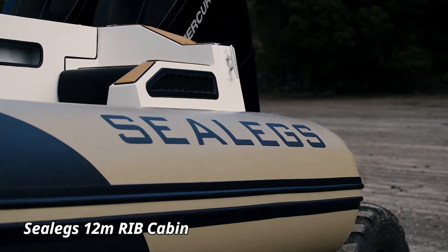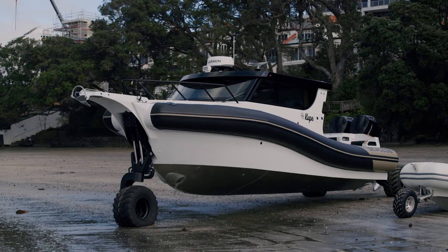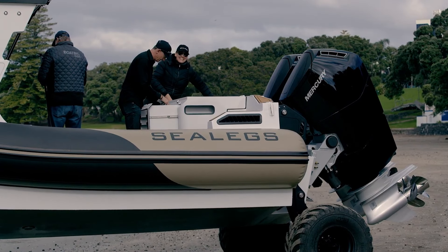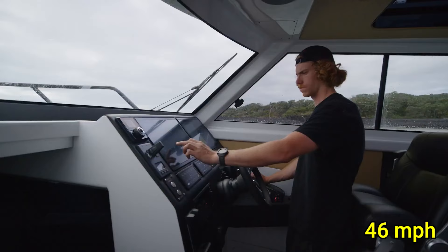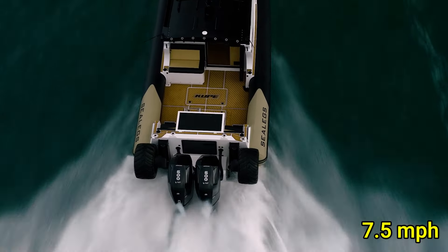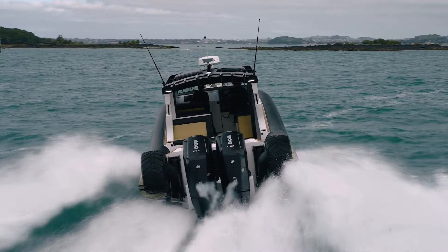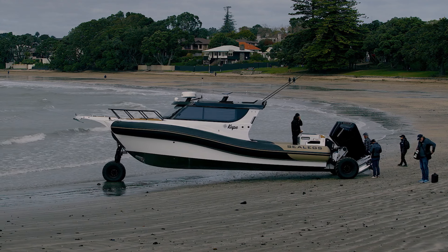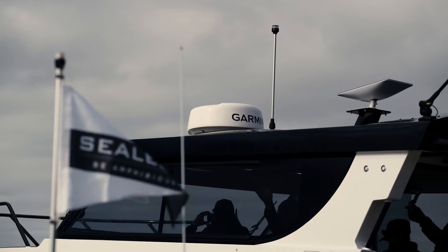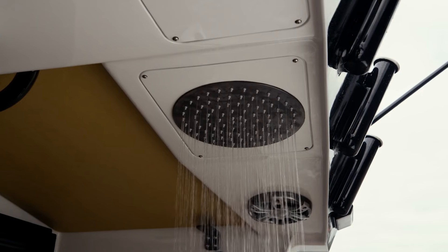The Sealex 12-meter Rib Cabin is an impressive amphibious vessel designed for luxury and adventure, seamlessly transitioning between land and water. Powered by twin 300-horsepower engines, this formidable craft reaches speeds of up to 46 mph on water and 7.5 mph on land. Its innovative amphibious system features retractable, all-wheel-drive technology, enabling effortless beaching and launching. Measuring 12 meters in length, the spacious ribbed cabin offers a plush, enclosed cabin with high-end amenities, accommodating up to 12 passengers comfortably.